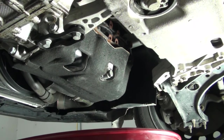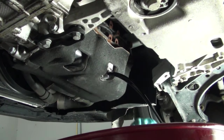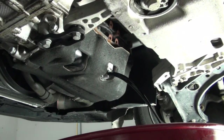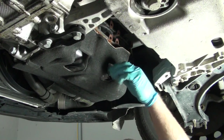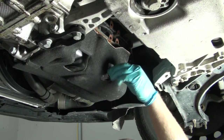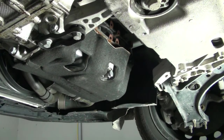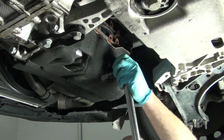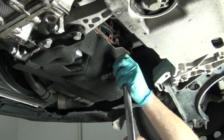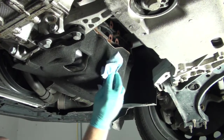You want to drain into a suitable drain pan. Once all the old oil is drained, you can reinstall the new drain plug with the built-in sealing washer and torque the drain plug to the factory spec of 22 foot-pounds of torque. Also, clean up any old oil residue around the drain plug.